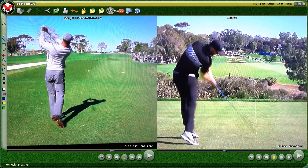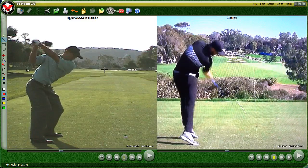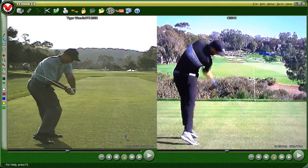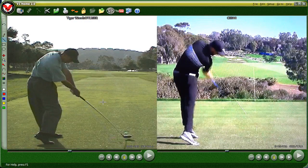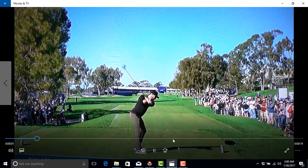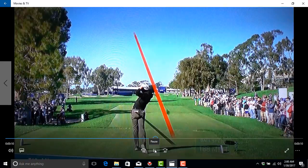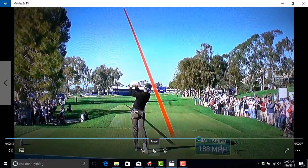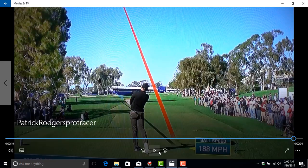When I pull up Tiger's old swing from his prime years on the left, we can see the Patrick Rogers move — there's the flexion and the rotation. Patrick Rogers' move has a lot more in common with Tiger's swing from his prime than with the one he's using right now. Here's a shot of Patrick teeing off on the 18th at Torrey this week with the Pro Tracer — a moon ball. His ball speed is 188 miles per hour, which is pretty insane. The PGA Tour average is about 165 miles per hour, which in itself is pretty fast.